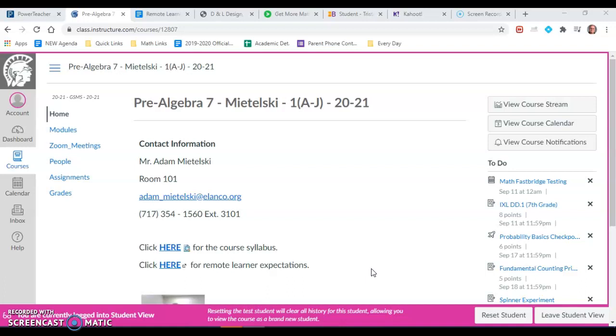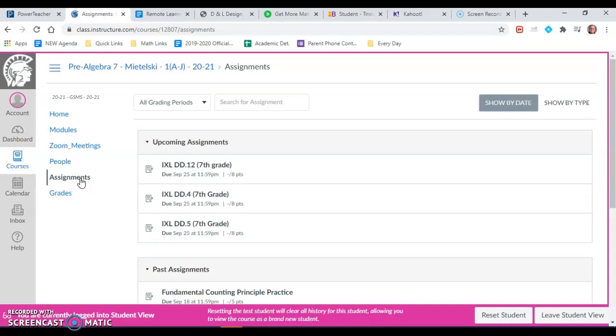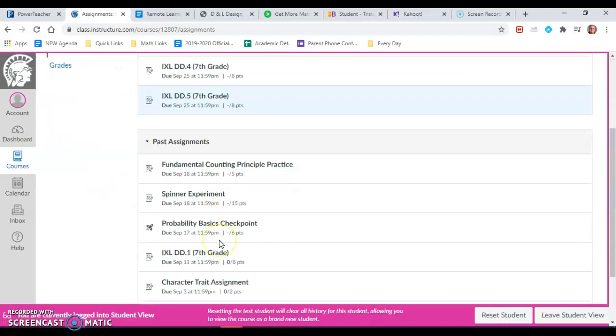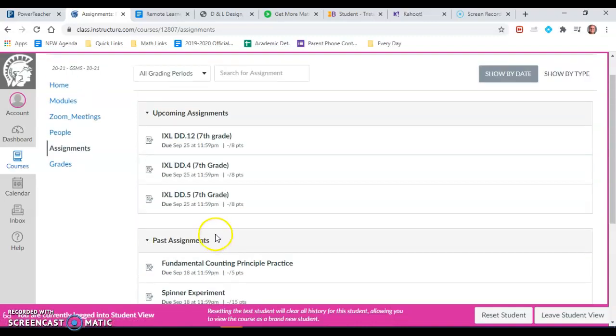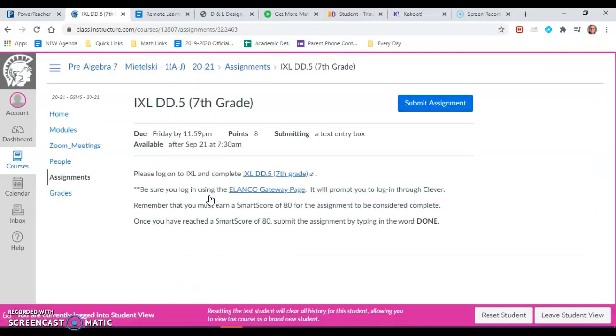Throughout the year we do many different IXLs, and all of them can be seen in the assignment tab. You'll see that we have some upcoming and we've also had some that are already due. If you click on one of the upcoming assignments, let's say DD5,